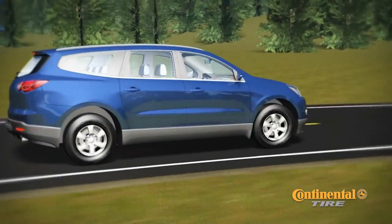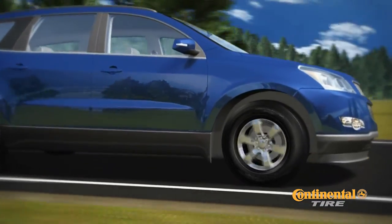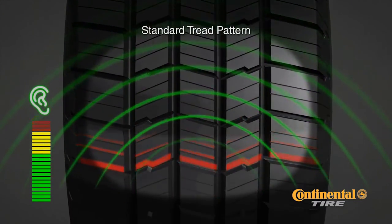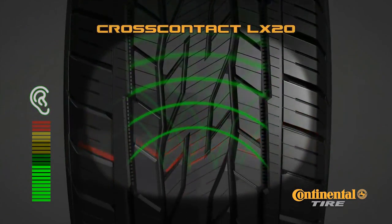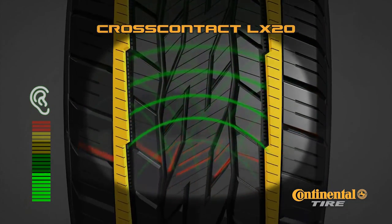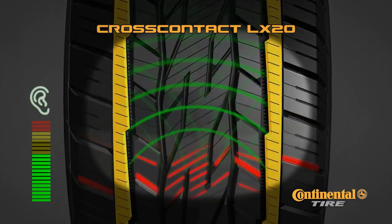Smooth Response Technology doesn't stop there. All rolling tires create sound, generated when edges of a tread pattern make contact with the road surface. A standard tread pattern allows noise to freely flow through the pattern and escape outward where it is heard by passengers. The two Smooth Response Technology ribs of the CrossContact LX20 provide a barrier to sound generated in the center of the tire, where it is reflected inward and absorbed by the inner folds of the pattern, resulting in a more pleasant, quiet ride.